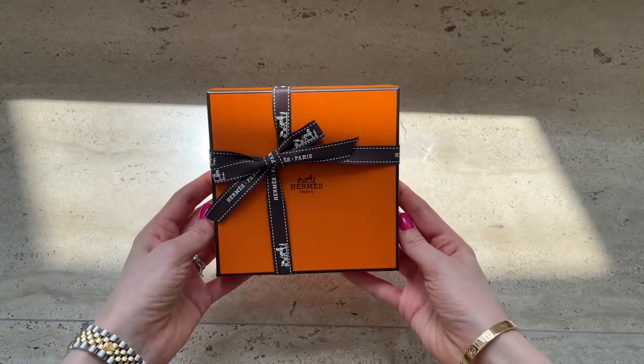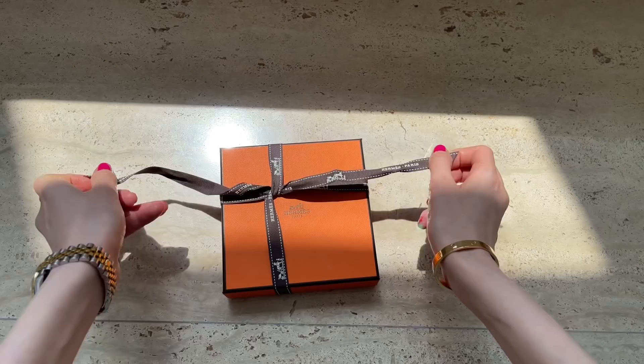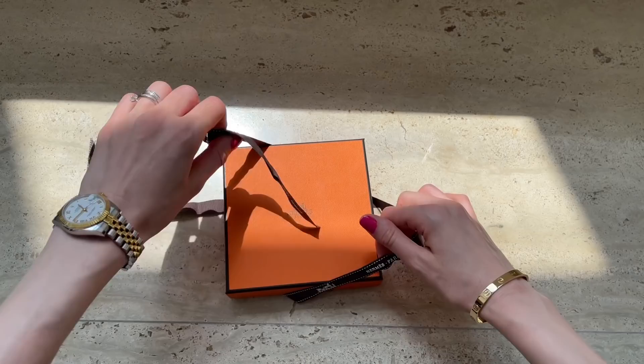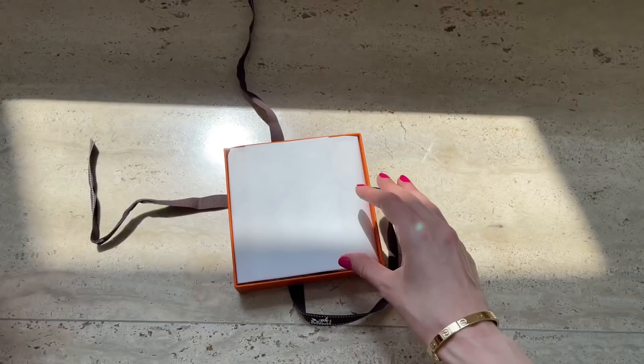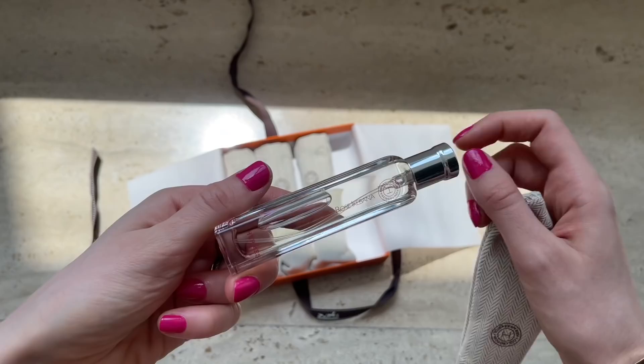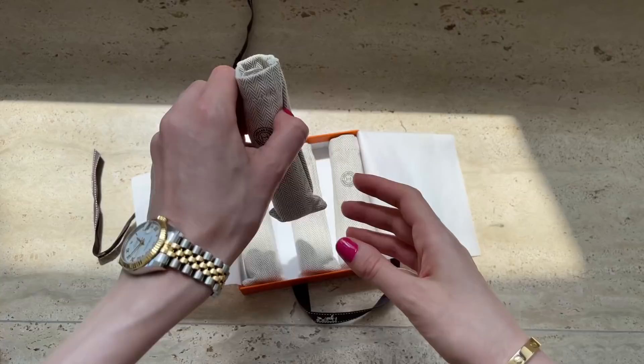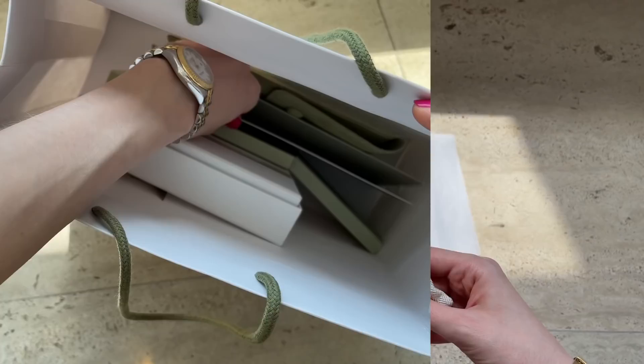I'll start with the first item. I have no idea what it is — it was selected for me and I'm just going to open it and see. I think it's going to be a perfume. I'm a huge fan of Hermès perfume and previously spoke about it in some of my videos. The size is so small, it's easy to put in my purse. The scent is quite refreshing — it's sweet but not too sweet. I usually get a lot of compliments whenever I wear a Hermès perfume.